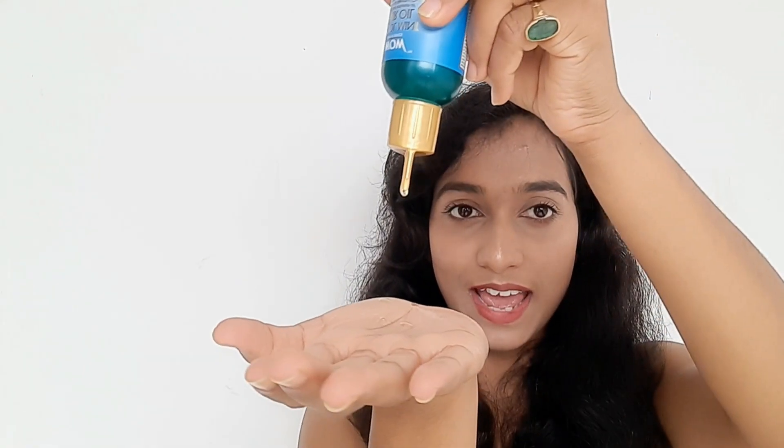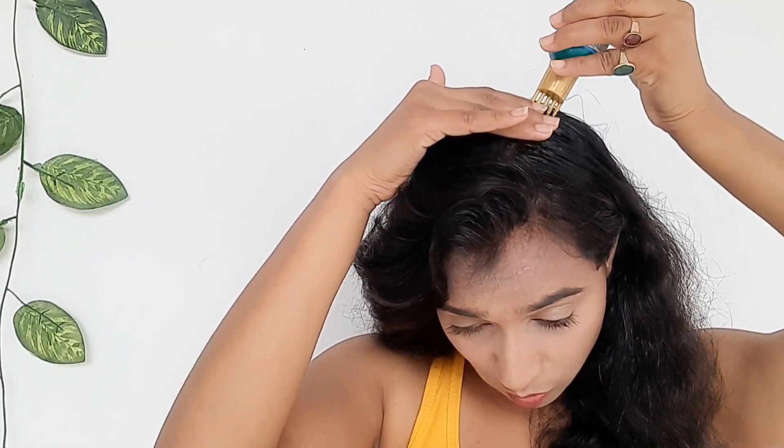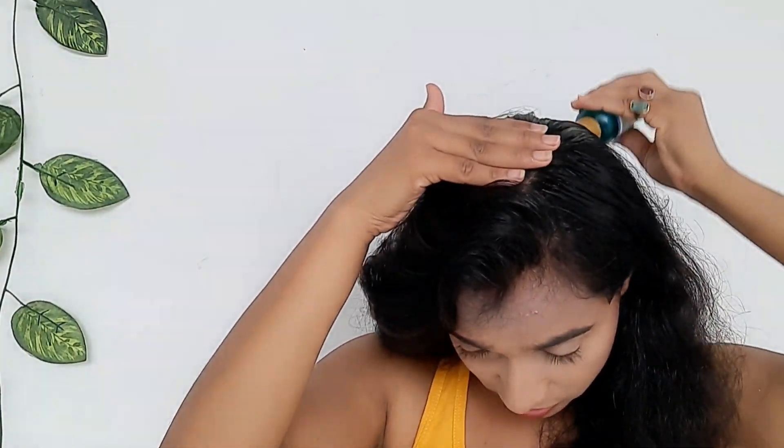Now let's see how to use this one — I will show you. The flow is amazing; it feels beautiful. It is a very good flow and it is very easy to use hair oil.